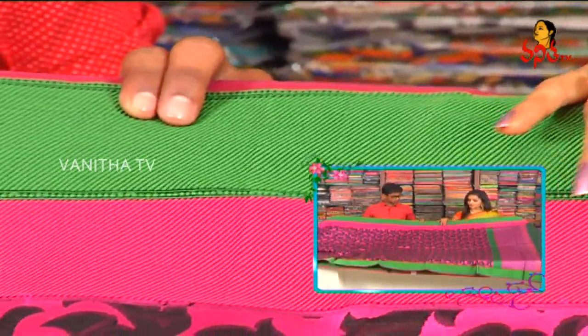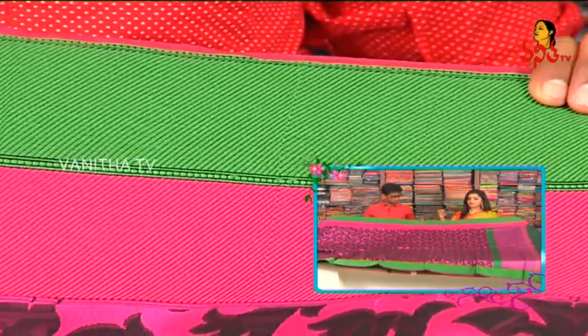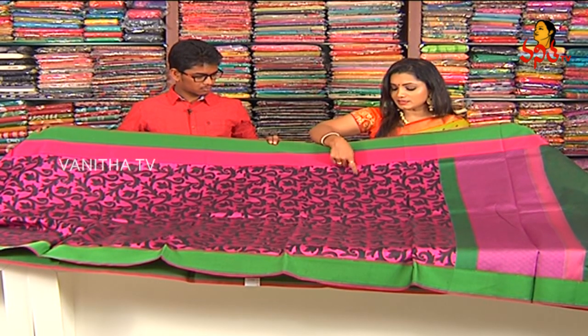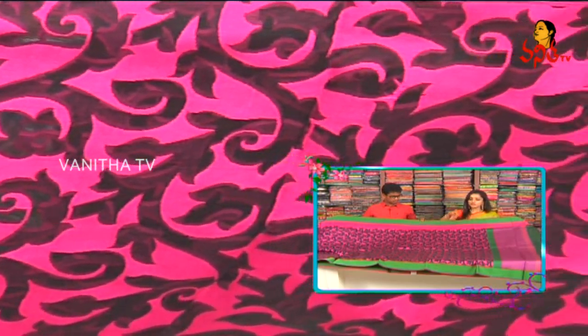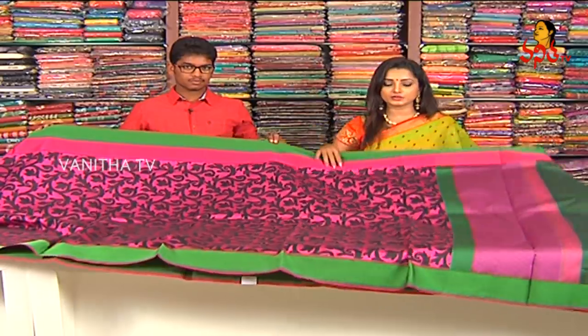We choose two bottles — one is green color and one is pink color. We also choose different bottles. We also choose thread weaving. We choose pink color and a creeper style design. We also choose leaves, birds, flowers, etc.